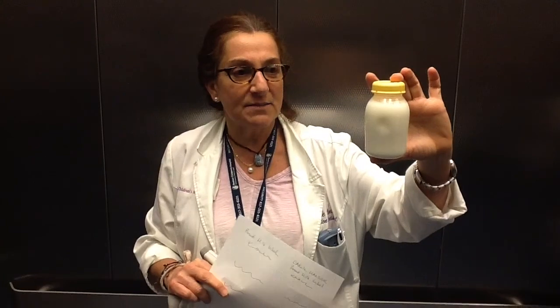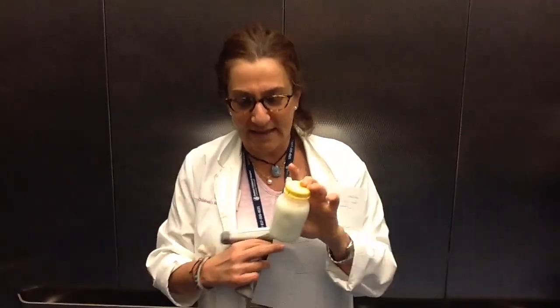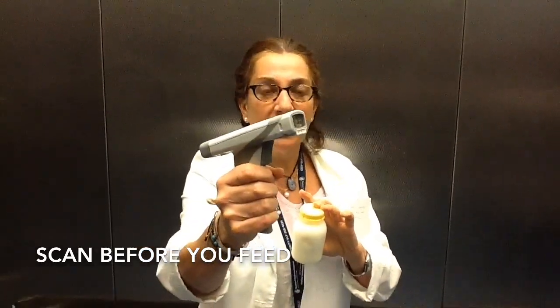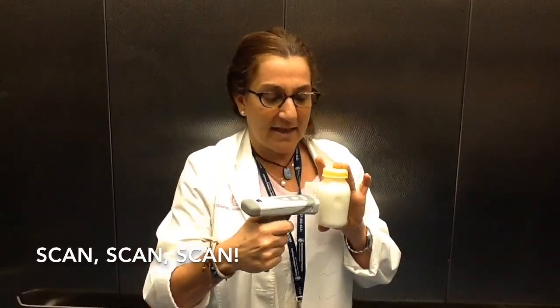Once it's labeled, you get to feed the baby. And how you're going to do this is by scanning before you feed. You always, always scan before you feed. See this thing? It is your best friend. Always scan — scan before you feed. You scan the wristband and then the breast milk bottle.